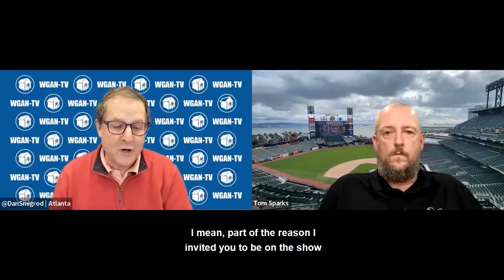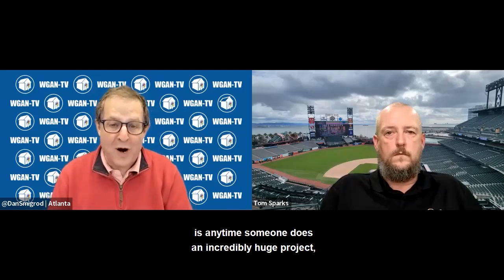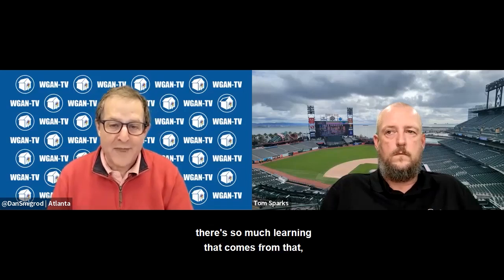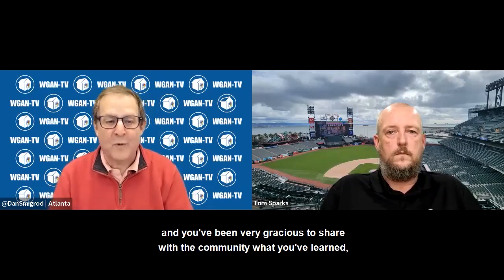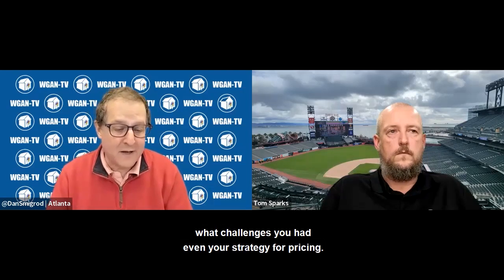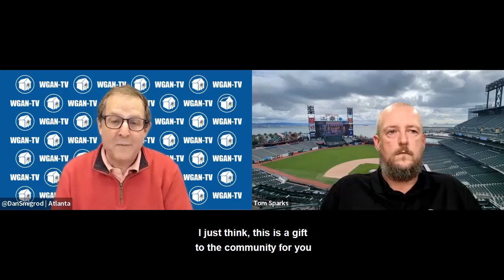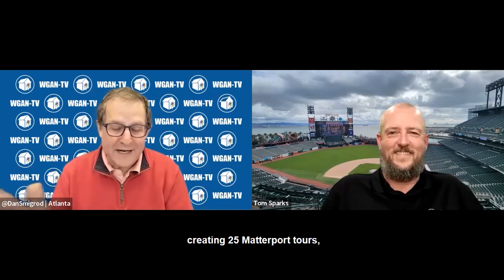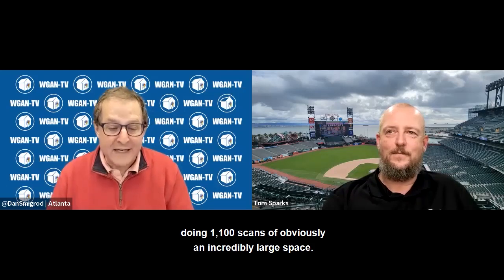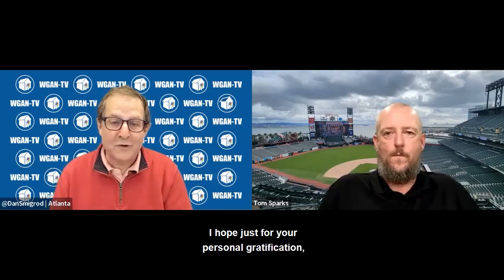Part of the reason I invited you to be on the show is that anytime someone does an incredibly huge project, there's so much learning that comes from that. You've been very gracious to share with the community what you've learned, what problems you've had, what challenges you had, even your strategy for pricing. This really is like a gift to the community — sharing what you learned from walking 15 miles, creating 25 Matterport tours, doing 1,100 scans of an incredibly large space.